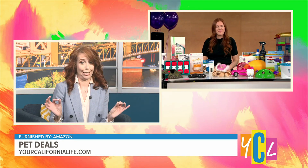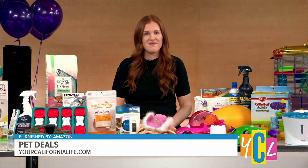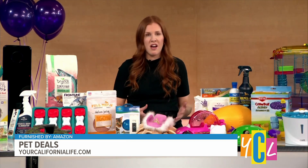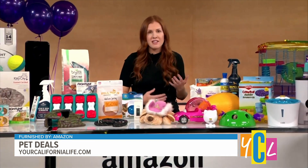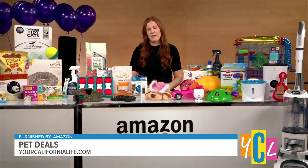So how many deals will there be exactly? There are going to be thousands of products on deal, from pets and home to electronics and more. So no matter what kind of pet you might have in your life, we'll have something for them.